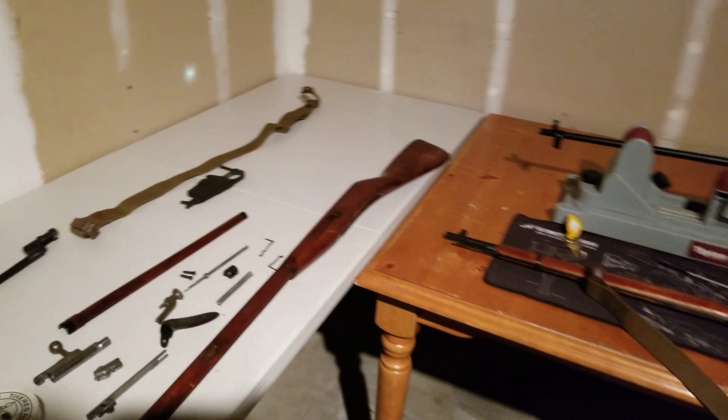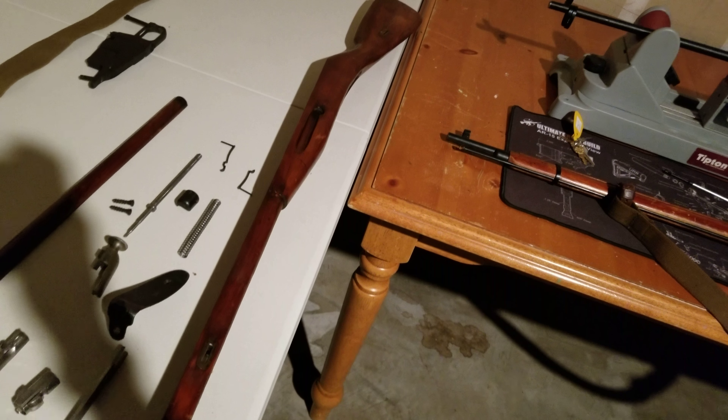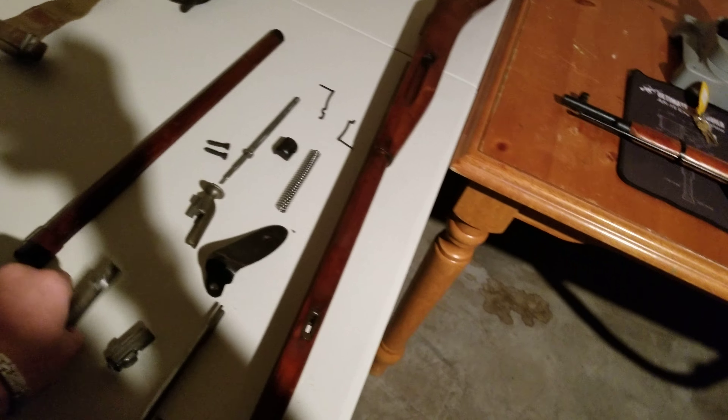One of them is in real nice shape. I'm gonna refinish the stock — I'm not gonna modify it in any way, just refinish it so it looks nice and brand new. The bolt is gonna need a little bit of polishing, but everything's functional. I'm just gonna restore this one back to like factory new condition if I can. There's gonna be some little dents and dings, but as you can see, this rifle was made in 1937.